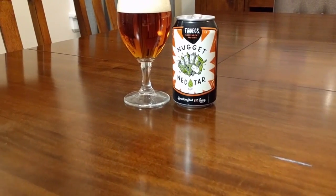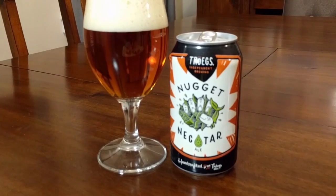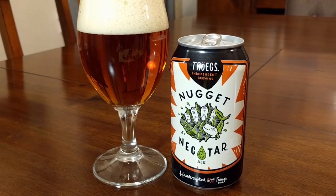Alright, I got a beer for you today. Troggs Nugget Nectar is definitely one of my all-time favorite IPAs. It gives me what I look for in an IPA: very tropical fruit, bitterness with a nice body.